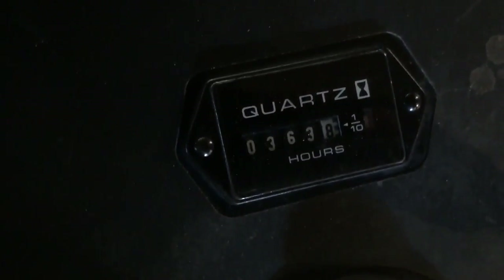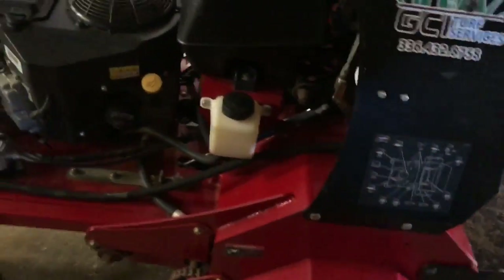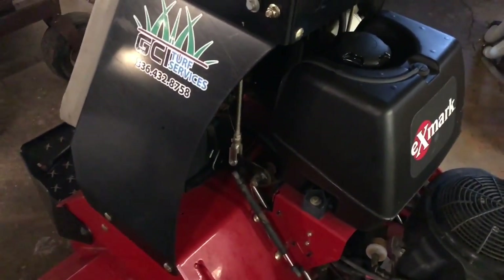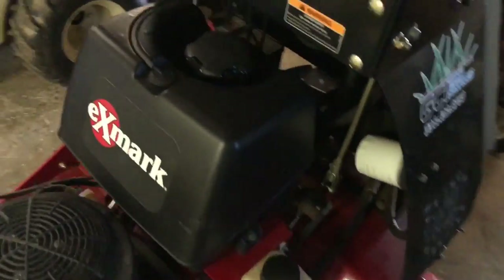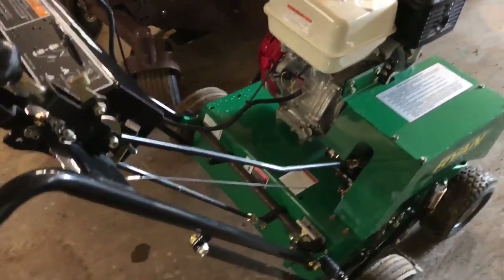Here's the X-Mark stand-on aerator — their famous stand-on unit, 30 inches wide, hydraulic, with a Kawasaki engine. It has 363 hours on it, great machine. Like I said, all this stuff is in exceptional condition. We take very, very good care of our equipment — serviced every 50 or 100 hours depending on what the machine is and what the manufacturer recommends.